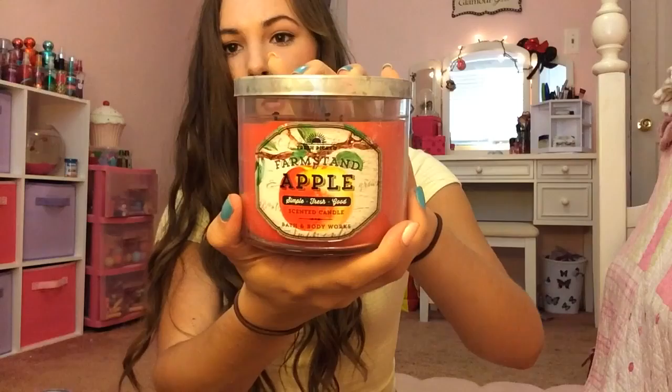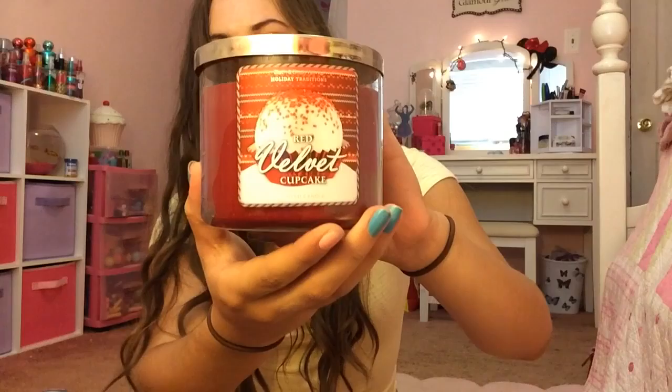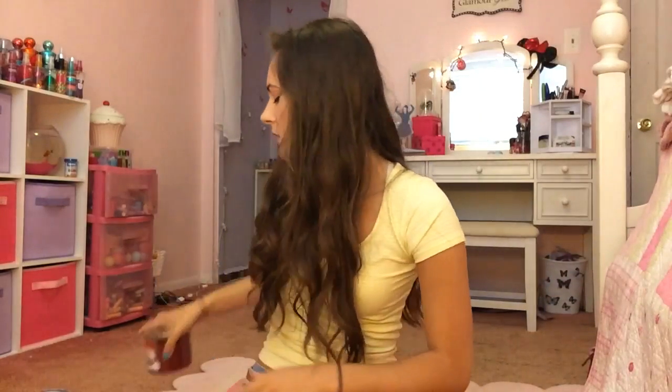Then I have Fresh Picked Farm Stand Apple from last year, Red Velvet Cupcake — a Christmas one that I got on sale for like $5, which was an amazing deal — and a candle from the Summer Sips Collection from last year called Sparkling Berry Fizz. I just have to smell it — it smells amazing, so good.